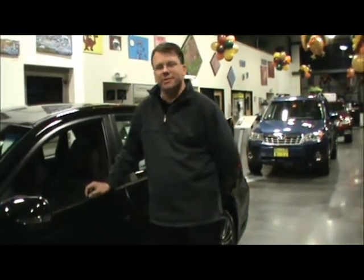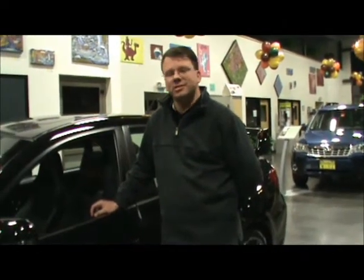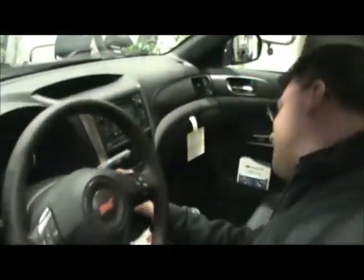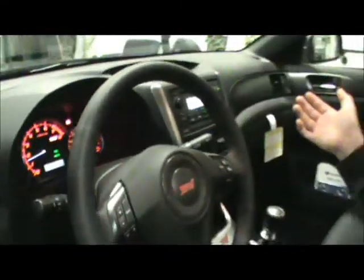It does have 305 horsepower and 290 foot-pounds of torque, but the first thing I always like about the STI is jumping in and just starting it up. I think the experience starts there. You have the swinging of the needles — a nice fun dash to look at when you start up the car. And then just listen to the rumble.